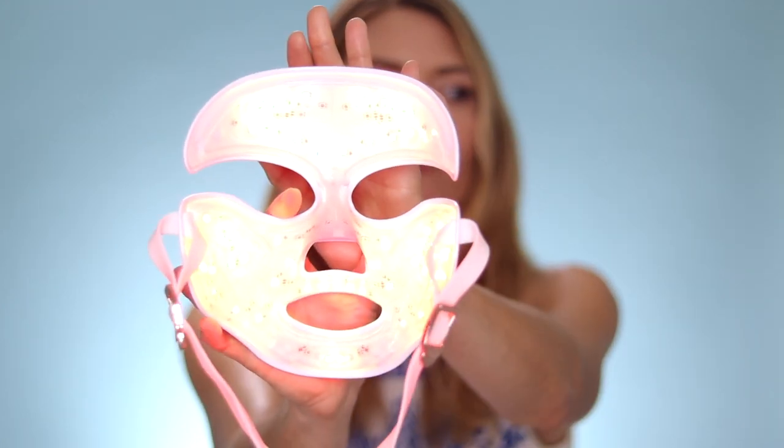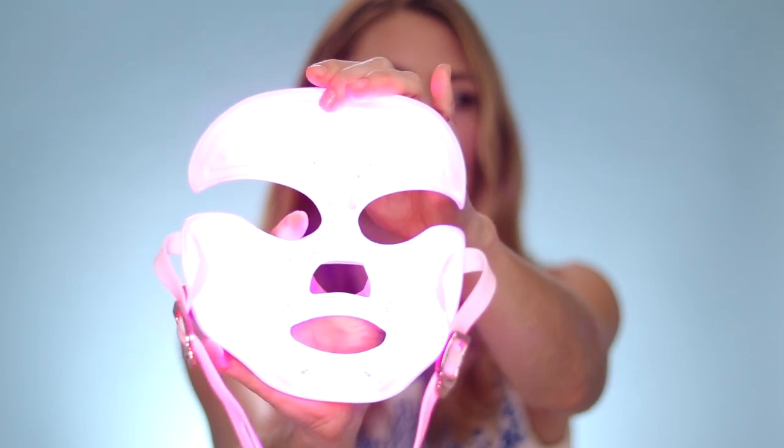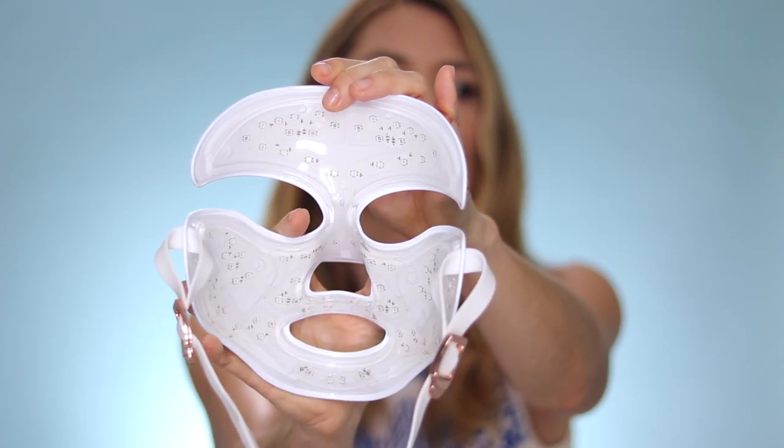But overall I've really been loving it. It's really easy to use, and the fact that it only takes three minutes is so great. I love that you can do red and blue together at the same time across your entire face in just three minutes.